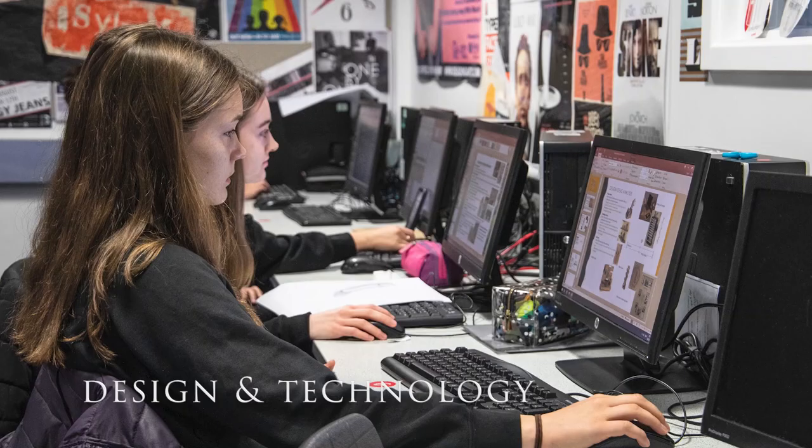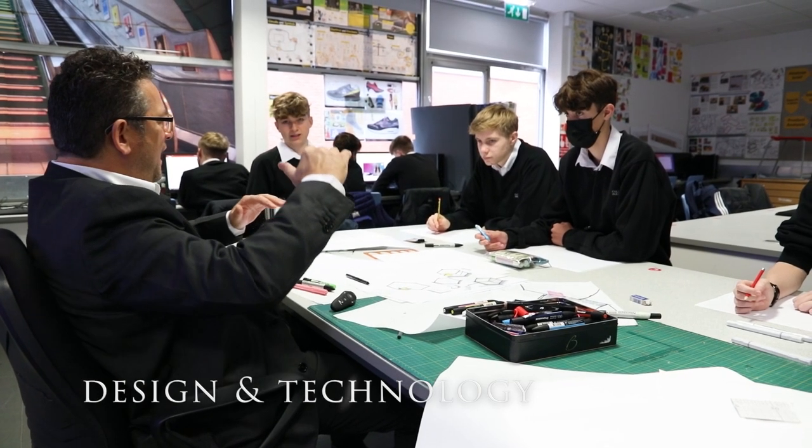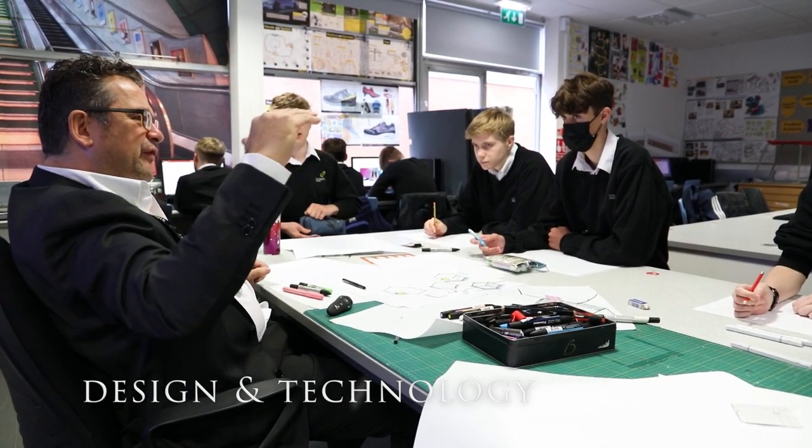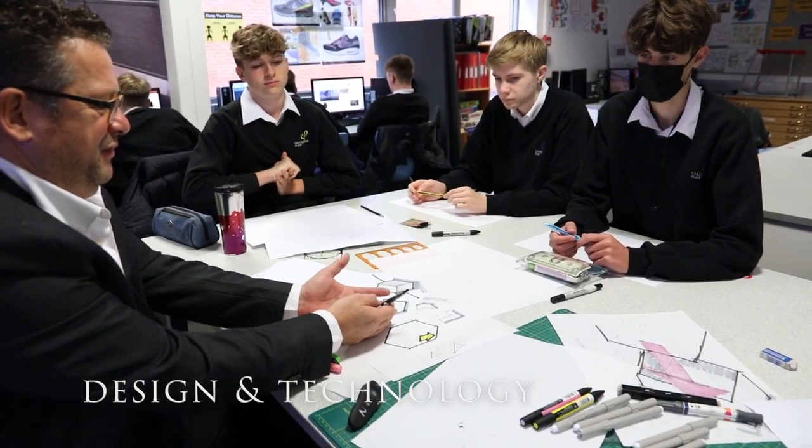During graphics lessons, they'll learn how to use 2D and 3D modelling programs to plan and design products. Within resistant materials, they'll work with resistant materials like metals, woods and plastics to create interesting products and get to use those big scary machines — though they're not so scary after all.